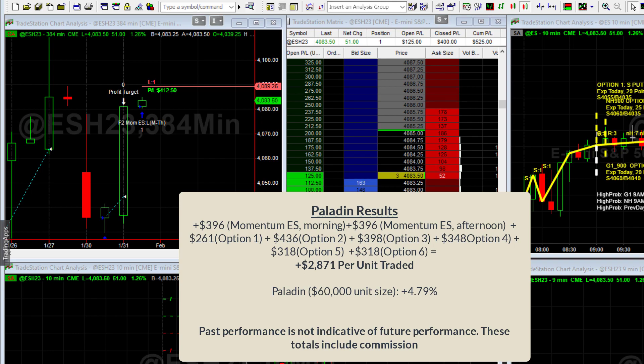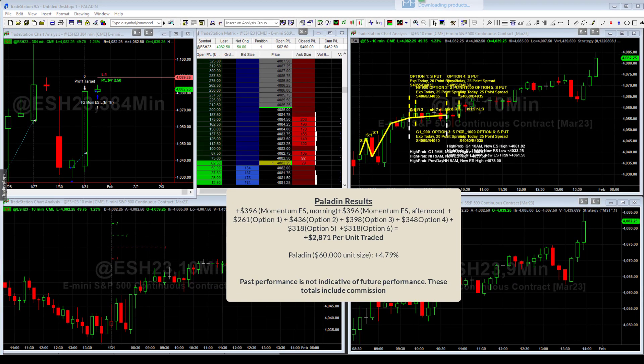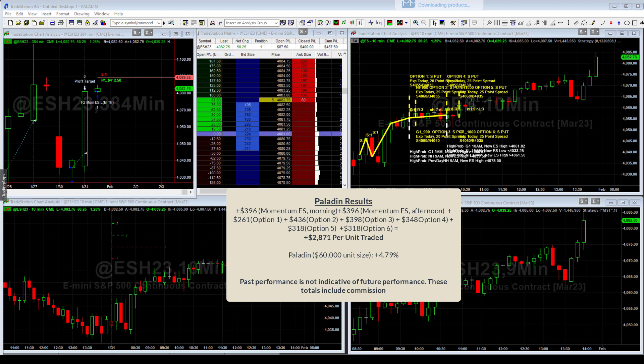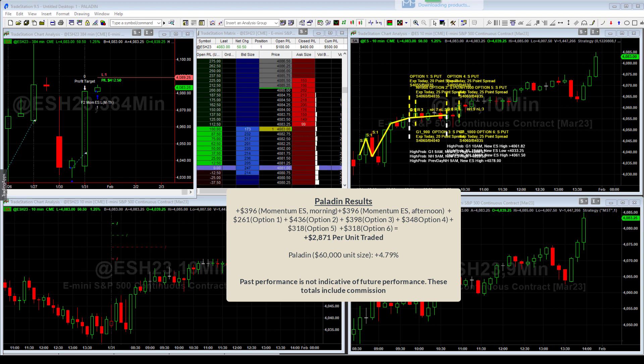On Paladin: a gain of $396 on the first momentum S&P trade in the morning, another $396 on the momentum S&P in the afternoon, then the six option trades — the same two as Noble plus a third gain of $398, a fourth of $348, and the fifth and sixth were both $318 gains. Combined, Paladin had a gain of $2,871 per unit traded. On a $60K account size, that's a gain of 4.79% — a really good day overall.